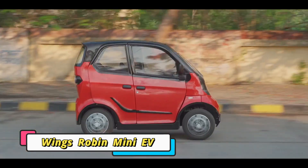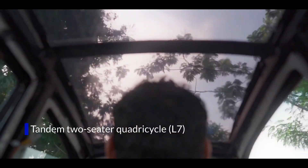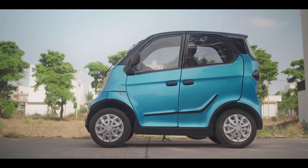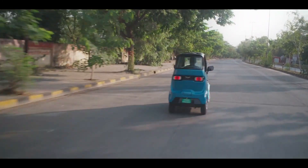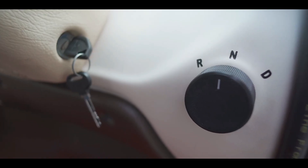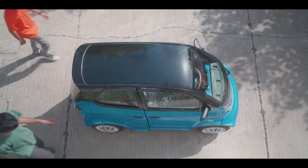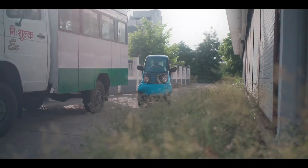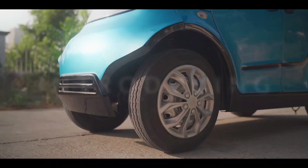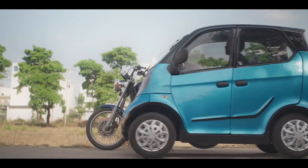Meet the Robin Mini EV — a compact yet powerful symbol of smart urban mobility. Designed with efficiency and style in mind, this little electric vehicle redefines convenience for city life. Its sleek body and lightweight build make it perfect for navigating busy streets and tight parking spots, while its eco-friendly electric motor ensures a smooth, quiet, and emission-free ride. Despite its small size, the Robin Mini EV offers surprising comfort and modern features, making everyday journeys smarter, greener, and more enjoyable.